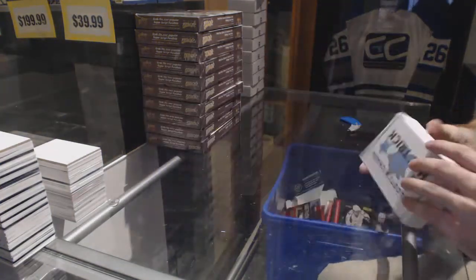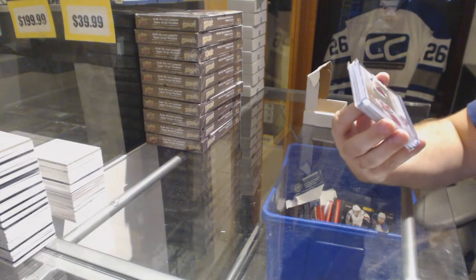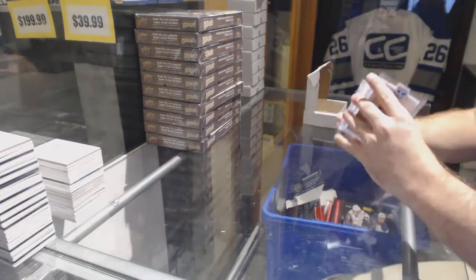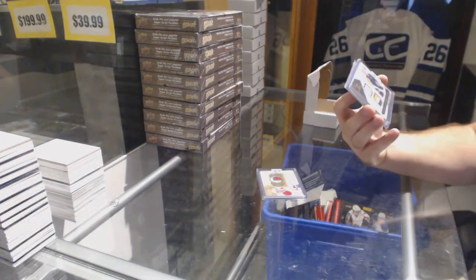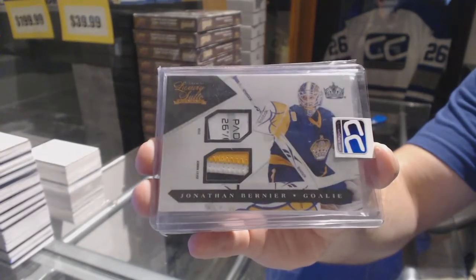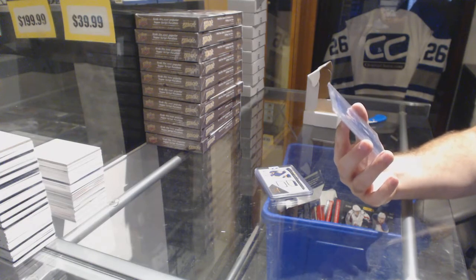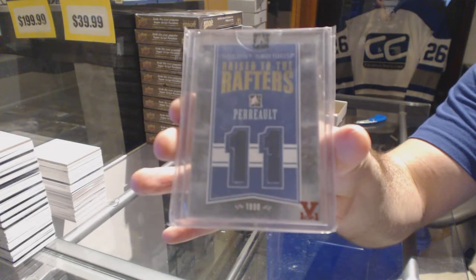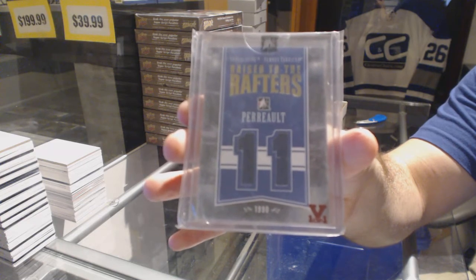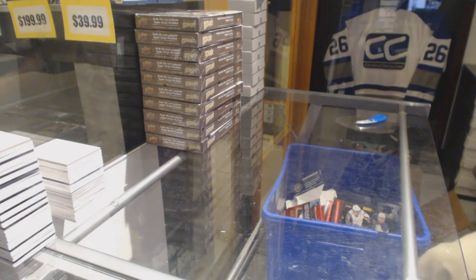Number 25 which goes to J. Whitey. We've got number 275 showcase rookie patch auto — Christian Thomas. We've got number 250 a dual luxury suite stick jersey — Jonathan Bernier. And we've got a Race to the Cup gold vault 1-of-1 of Per Åslund. Another one-of-one!